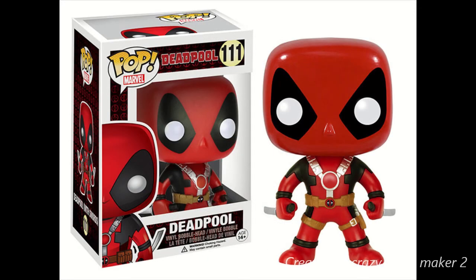This one I hands down want, just because I'm a big fan of Deadpool. This is Pop Marvel Deadpool 111. Looks very cool — this is the one with two swords. This one is definitely going to be a try-hard to get. I can't wait for it to come out. All of these should come out before the end of the year, so not too much longer.